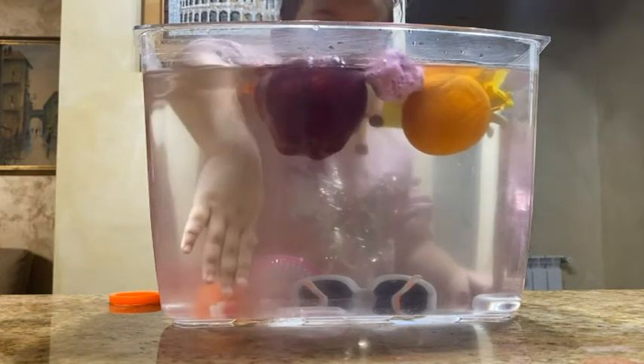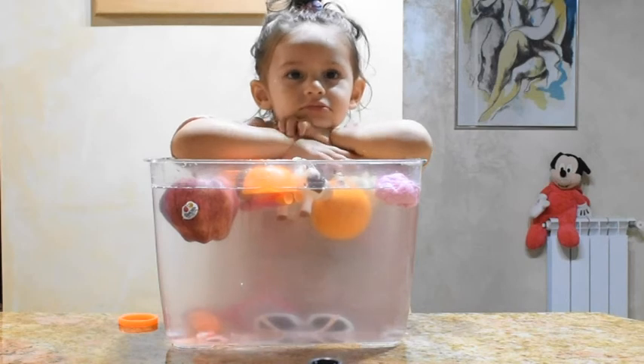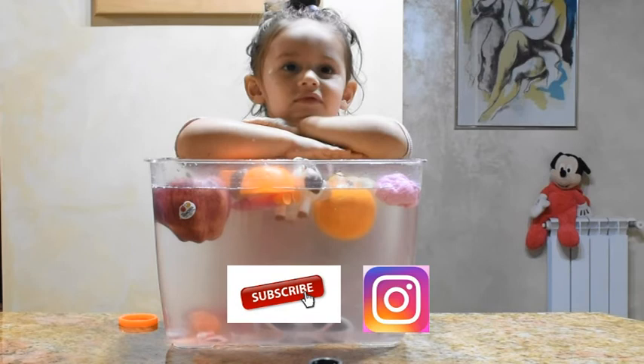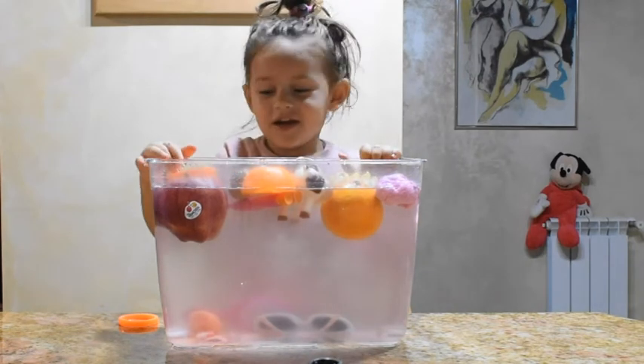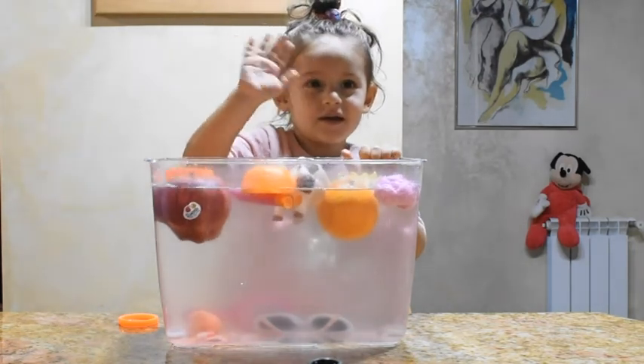So guys, if you like our video today please subscribe, like, and have fun with us! Bye bye guys!